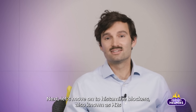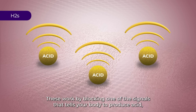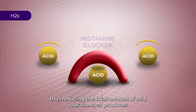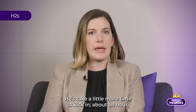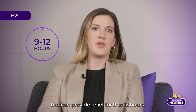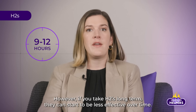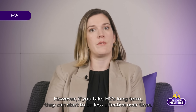Next, let's move on to histamine blockers, also known as H2s. These work by blocking one of the signals that tells your body to produce acid, thus reducing the total amount of acid your stomach produces. H2s take a little more time to kick in, about an hour, but can provide relief for 9 to 12 hours. However, if you take H2s long term, they can start to be less effective over time.